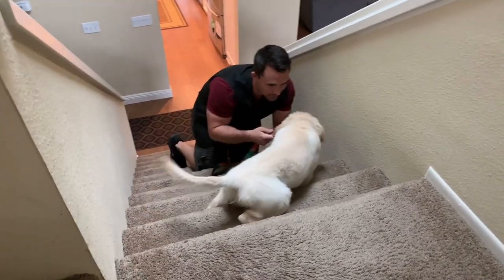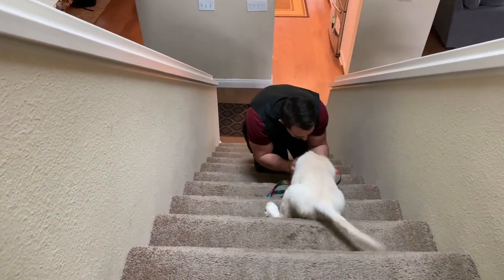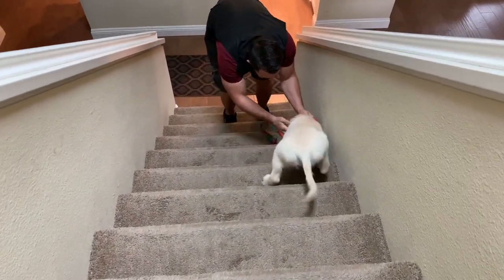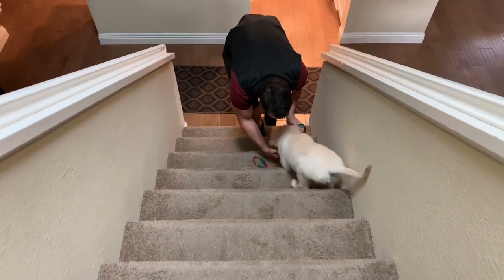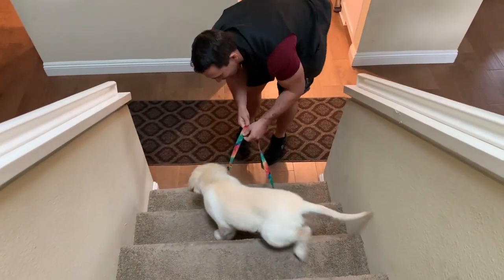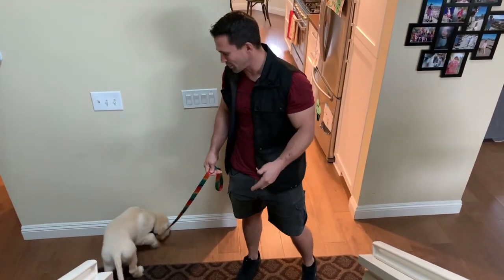I'm right here just in case so he doesn't fall and doesn't have a bad experience. He's doing great — he's a little pro now. And that's how we're going to introduce our dog to going down the stairs.